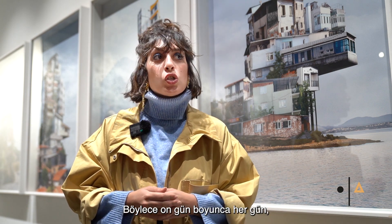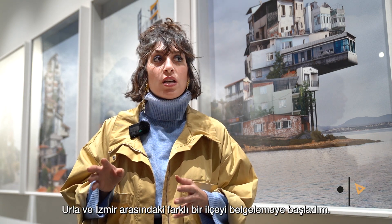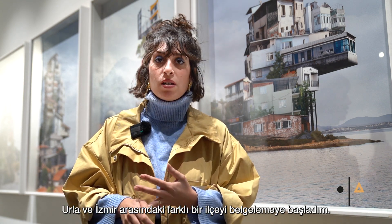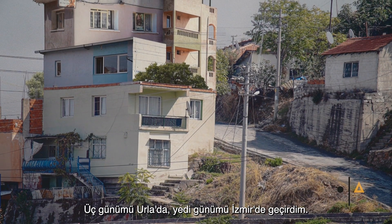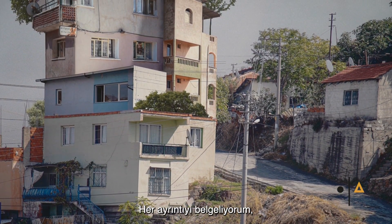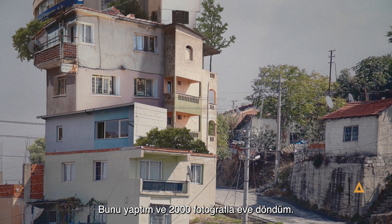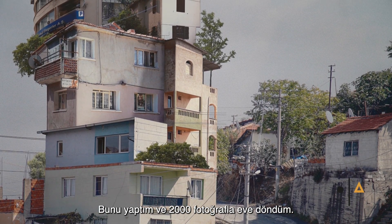Then I decided to make the same thing here in Izmir. I started documenting for 10 days, each day a different district between Urla and Izmir. I spent three days in Urla and seven days in Izmir. Each day I took a whole district, documenting every single detail, taking pictures of everything. I returned back home with 2,000 pictures.